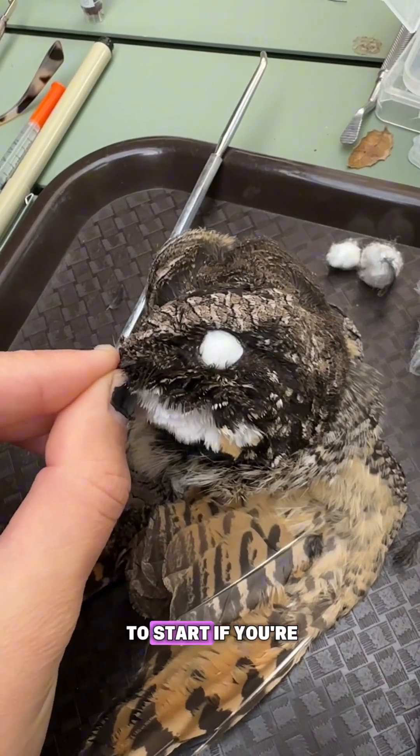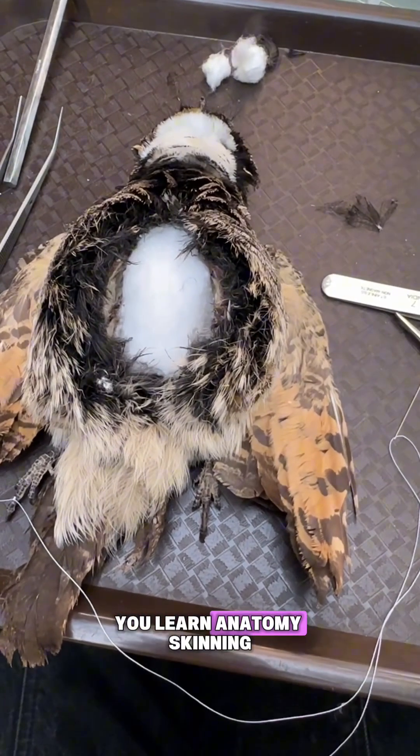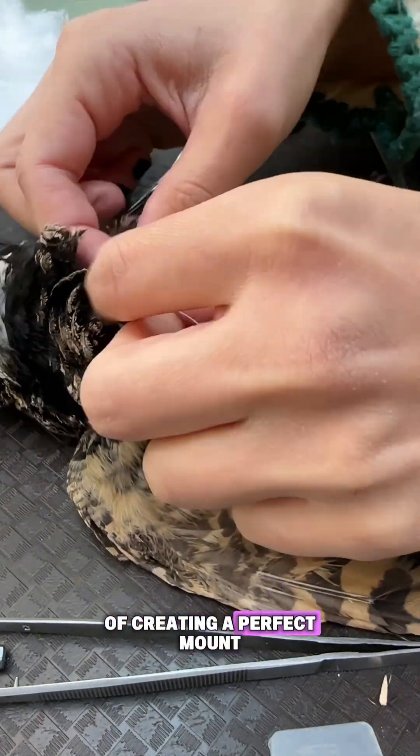Plus, they're an amazing place to start if you're interested in taxidermy but don't know where to begin. You learn anatomy, skinning, data collection, and specimen handling — but without the pressure of creating a perfect mount.